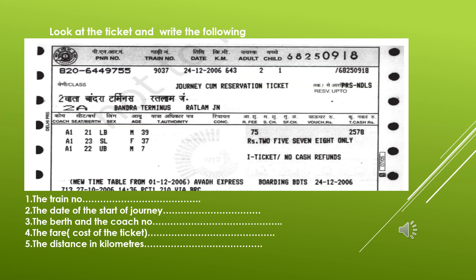You will find out the details from the ticket. This is a railway ticket. Look at the ticket and write the following: the train number, the date of start of journey, the berth and the coach number, the fare — that is, the cost of the ticket — and the distance to be travelled in kilometres.